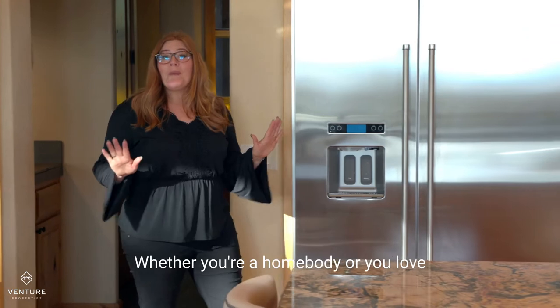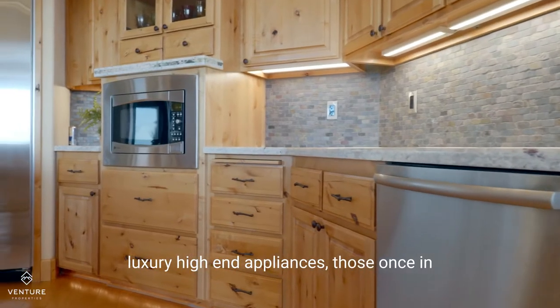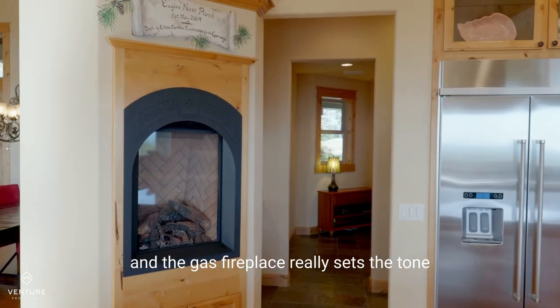Whether you're a homebody or you love to entertain, this kitchen is perfection. You've got tons of granite slabs, luxury high-end appliances, those once-in-a-lifetime views everywhere you look, and the gas fireplace really sets the tone.